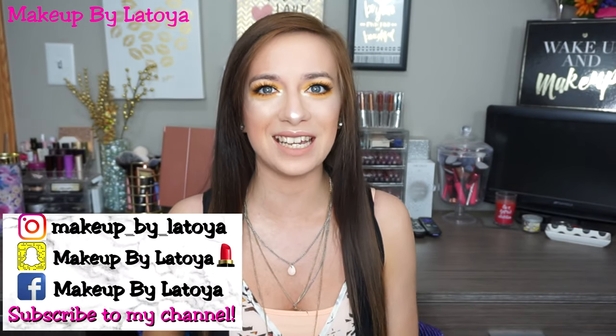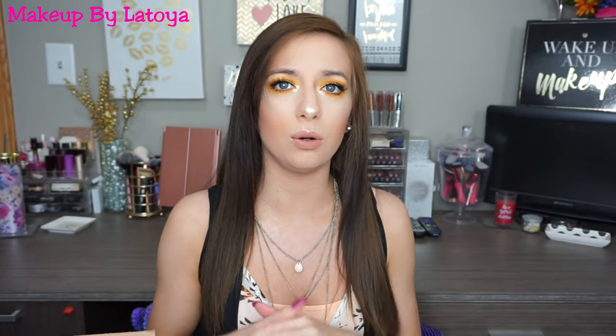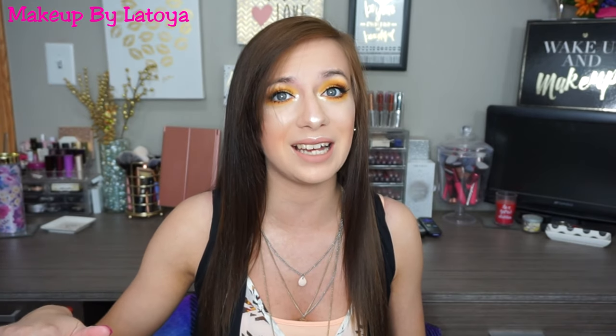Hey guys! Welcome back to my channel. For today's video I have a Wet n Wild haul. I pretty much decided to go on wetnwild.com because you guys all know that the single eyeshadow in Creme Brulee is my go-to. I use it every single day to set my eyeshadow primer, and I cannot find it at Walmart, Walgreens, or CVS — I cannot find it anywhere in store. I hope they're not discontinuing it because everything I love gets discontinued. So I decided to go on wetnwild.com and picked up some other goodies as well as some single eyeshadows. If you're interested in seeing what I picked up, make sure to subscribe and let's get into it.